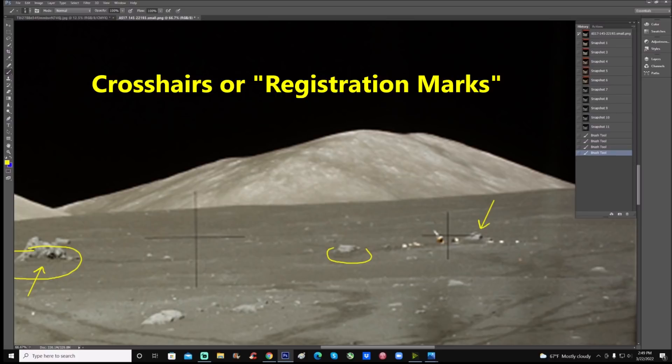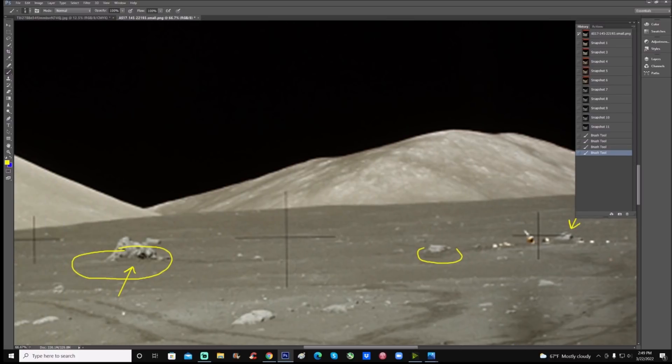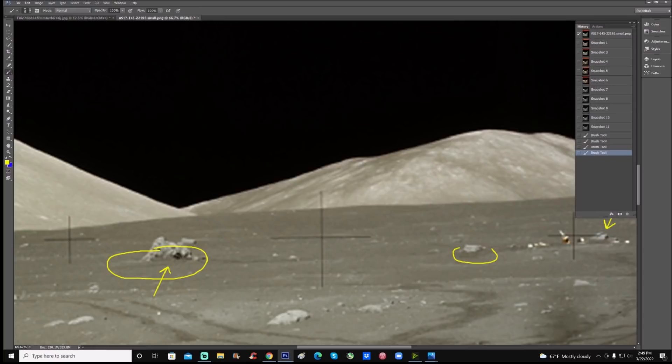Here's another interesting thing to note. We see these crosshairs - obviously done for scientific reasons to show area, distance, width, and so on. But why do we have a line drawn around this particular crosshair? You can see that right there.